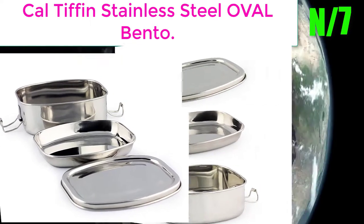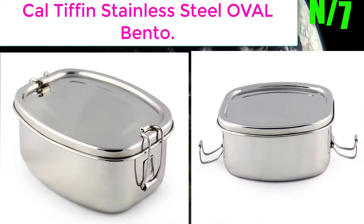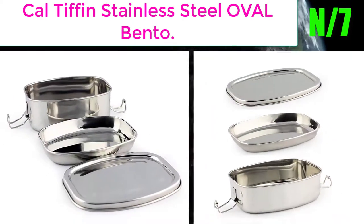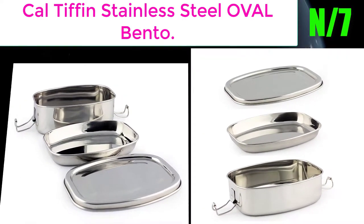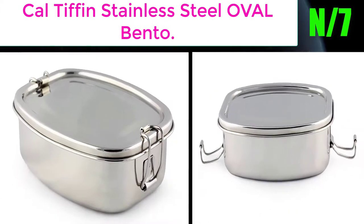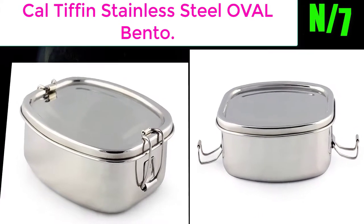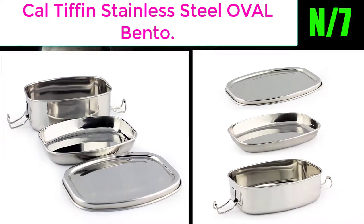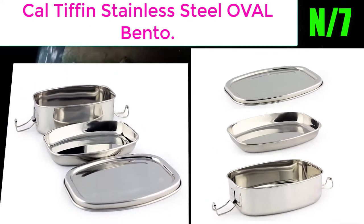Number 7: Countif in Stainless Steel Oval Bento. Great for lunch or snack, perfect size for packing lunch for grade school kids or young adults. The two-compartment stacked bento design in oval shape provides excellent flexibility to unleash your bento creativity.